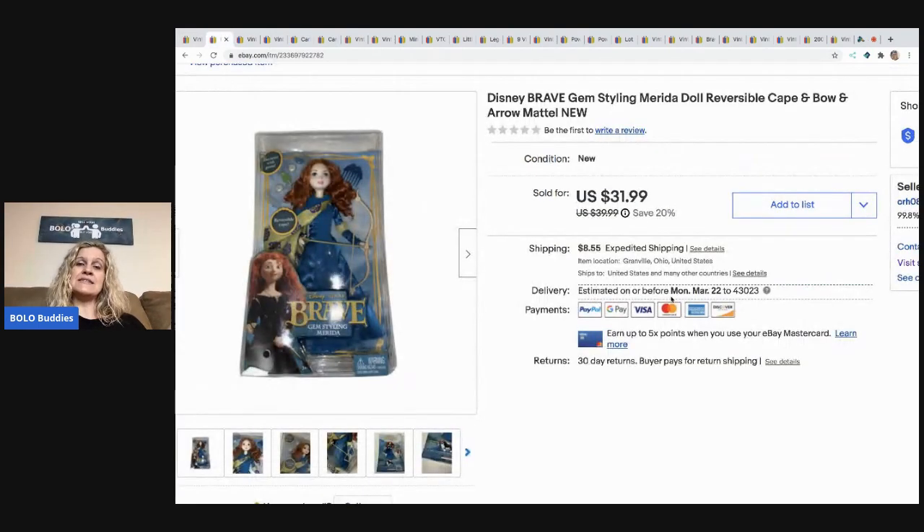The next item I sold is this Disney Brave Merida doll. She is new in the package, and I got her at a garage sale for $2, and I sold her for a best offer of $25, plus the buyer paid shipping.